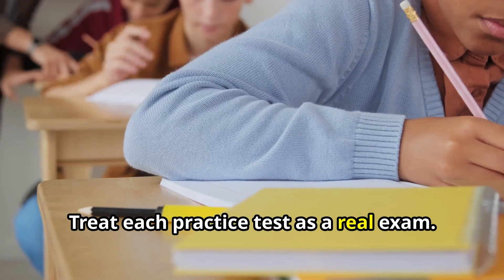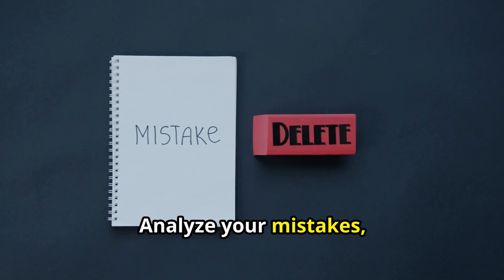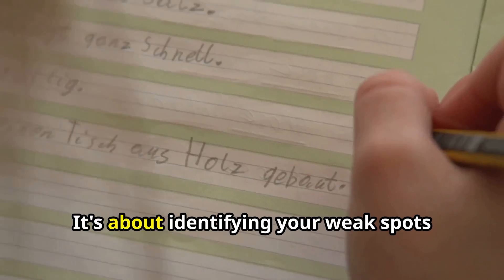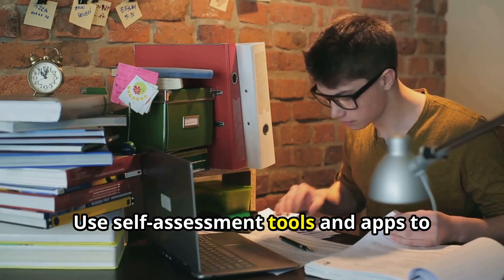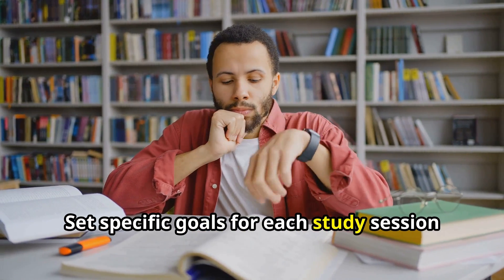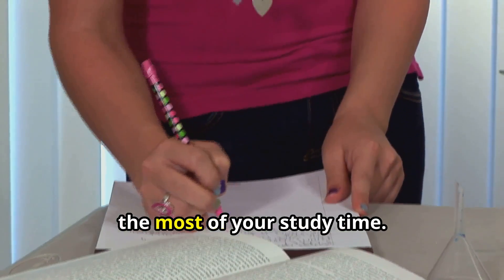This is where you really hone in on your weaknesses. Treat each practice test as a real exam — be strict on yourself. I did practice tests every day, and I will leave links in the description to free practice resources. Analyze your mistakes, understand why you got them wrong, and focus on those areas. It's not about getting everything right on the first try; it's about identifying your weak spots and turning them into strengths. Use self-assessment tools and apps to track your progress, set specific goals for each session, and regularly review and adjust your study plan.